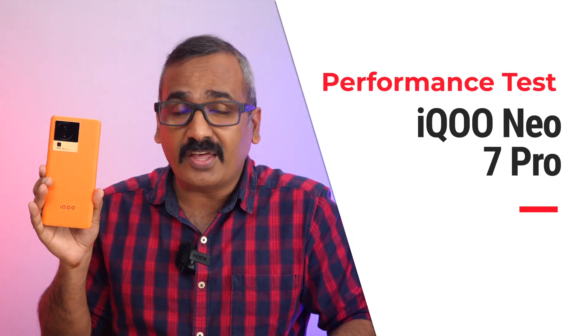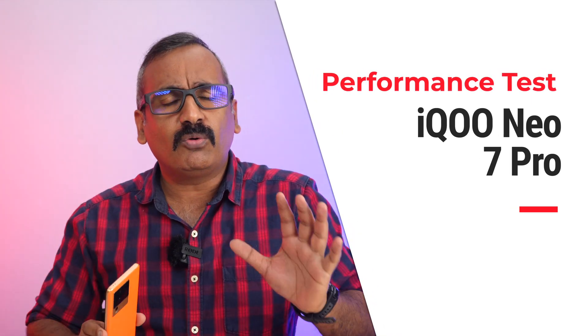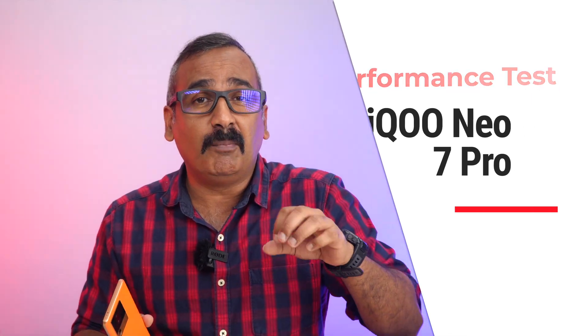Hello everyone, welcome back to Technique. Today we're going to talk about the performance testing of the new iQOO Neo 7 Pro. The iQOO Neo 7 Pro is a really good mid-range device announced in India. It comes with the Snapdragon 8 Plus Gen 1 chip — a powerful flagship chip from last year. We've already seen a few devices launch with this chip, one of them being the OnePlus 11R which gave really great performance.